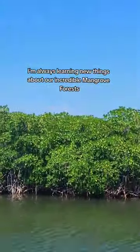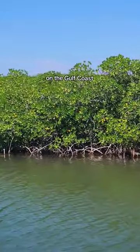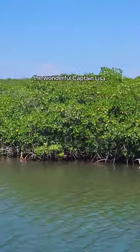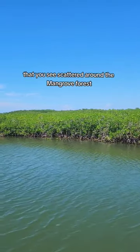I'm always learning new things about our incredible mangrove forests on the Gulf Coast. The other day, my friend and co-worker, the wonderful Captain Lisa, was talking about the yellow leaves that you see scattered around the mangrove forest.